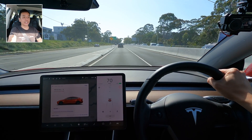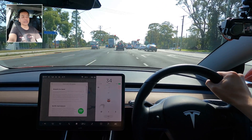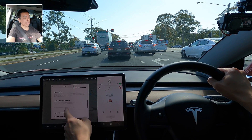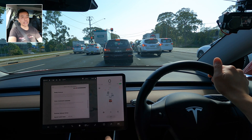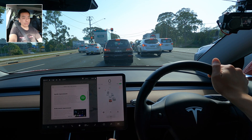This is software update 2020.44.15. We're all looking forward to FSD Beta, and unfortunately this is not the FSD Beta update we're all after, but that's okay, we live in hope. Hopefully the Christmas update that Elon Musk has promised will contain some features of FSD Beta. The release notes for 44.15 — unfortunately nothing new in terms of actual features; it's just minor improvements and bug fixes. I'll leave a link to my previous 2020.44 video with all those features.